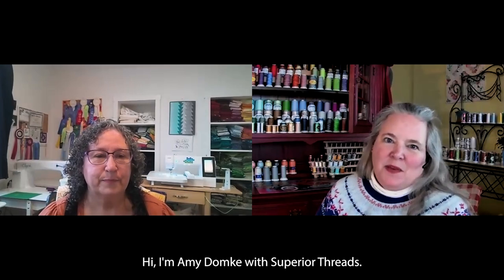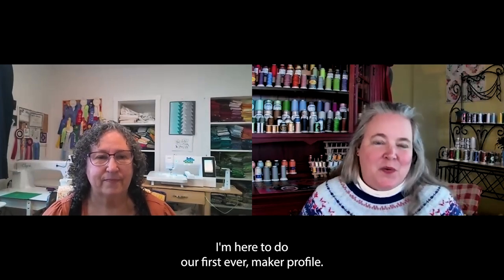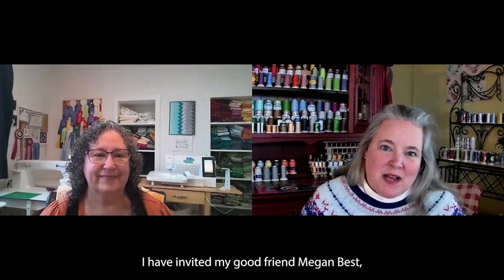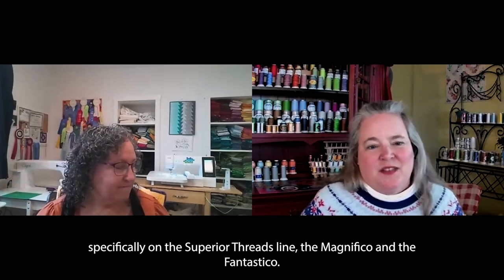Hi, I'm Amy Domke with Superior Threads, and I'm here to do our first ever Maker Profile. I have invited my good friend Megan Best to come talk with us about, specifically on the Superior Threads line, the Magnifico and the Fantastico.